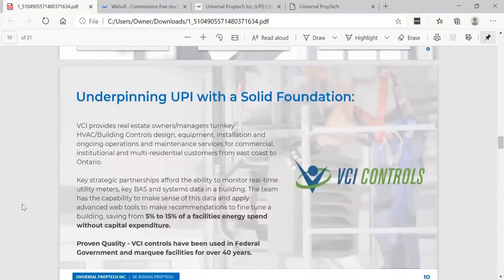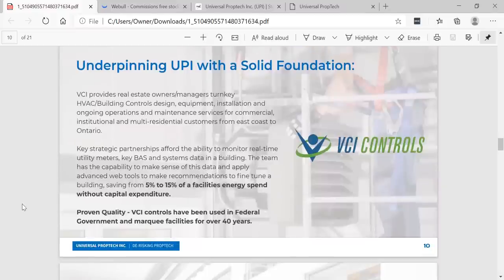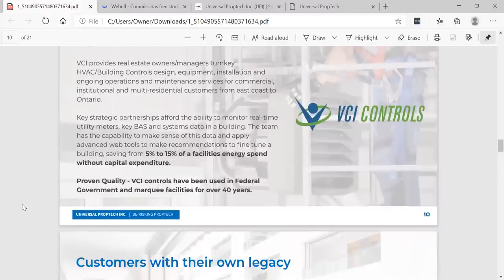Underpinning UPI with a solid foundation: VCI provides real estate owners and managers with turnkey HVAC building control design, equipment installation, and ongoing operations and maintenance services for commercial, institutional, and multi-residential customers from East Coast to Ontario. Key strategic partners afford the ability to monitor real-time utility meter data in a building. The team has the capability to make sense of this data and apply advanced web tools to make recommendations to fine-tune a building, saving 5% to 15% of a facility's energy spend without capital expenditure.